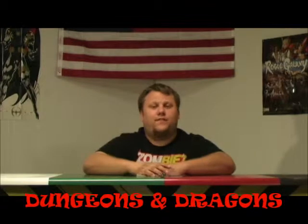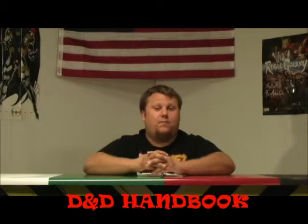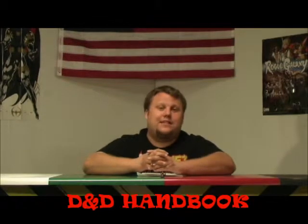Welcome to Nuclear Nerds Tips. Today we are talking about Dungeons and Dragons. If you have not played Dungeons and Dragons but are planning on playing and you are a beginner, I recommend going to get the D&D Handbook. You can pick it up from Hastings or any local bookstore for $25, or you can get it on eBay and find it there — maybe even a little cheaper.